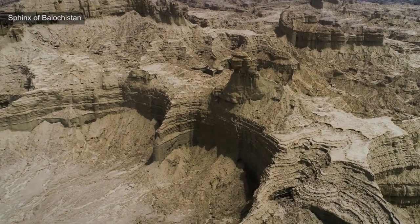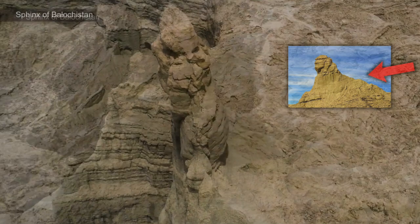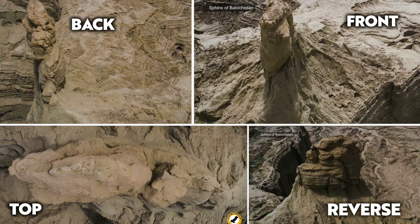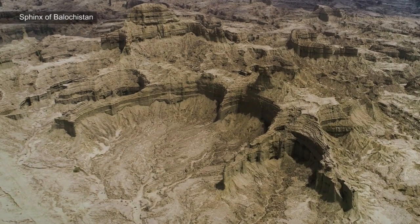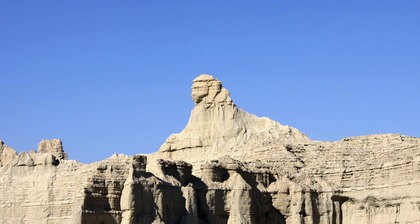The video is of great interest because it shows drone footage of the Balochistan Sphinx — not just from this angle, but also from this angle, and this angle, and this angle, and here we can see the reverse side. The footage clearly and safely rules out Misra's hypothesis that this is a man-made carved structure of the sphinx. Furthermore, when you look at the whole area from above, it doesn't take someone with a degree in geology to see that this is clearly all part of a large natural formation.